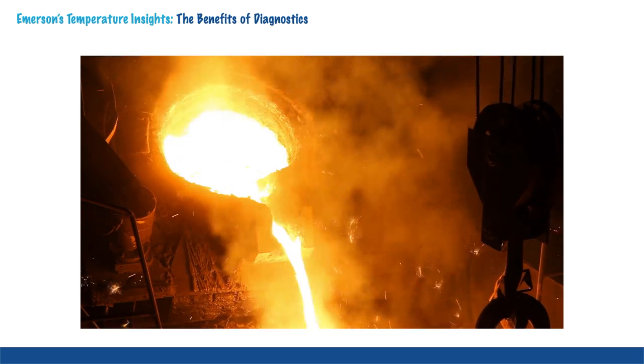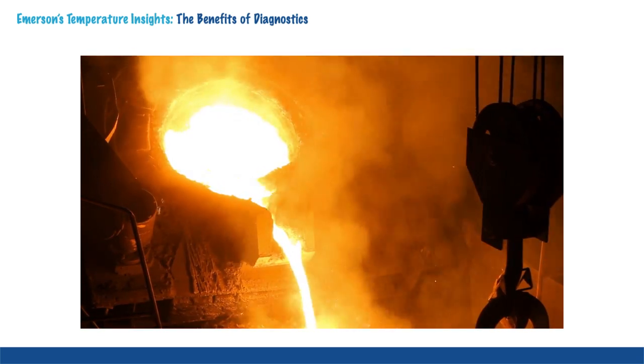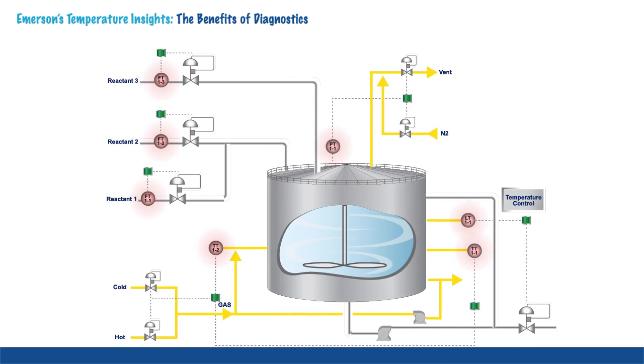In many process plants, unit operations are becoming increasingly complex, and as a result, process upsets can arise. As a result, many plants have turned to transmitters with diagnostics as a way to identify issues before they become problems.